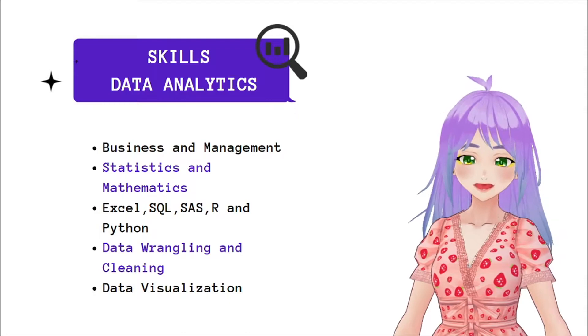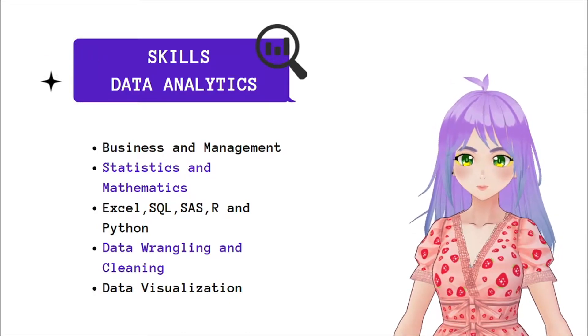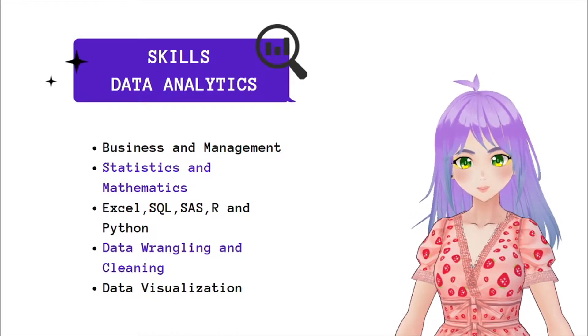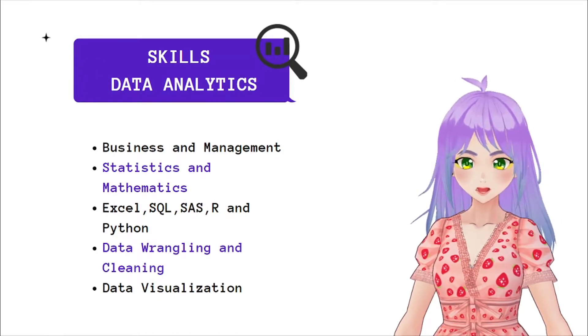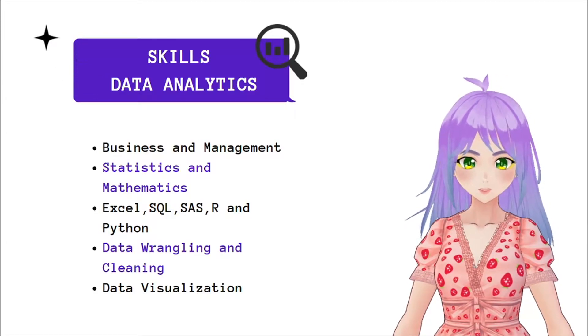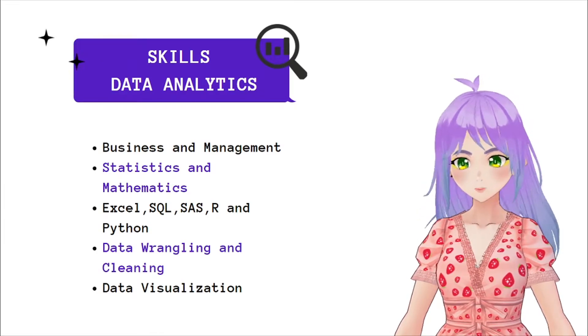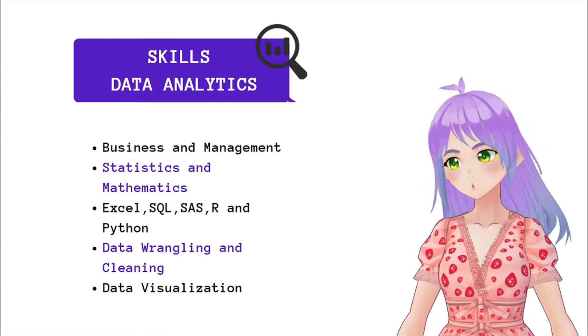The skills required for this job are knowledge in business and management, statistics and mathematics. They should know how to use Excel, SQL, SAS, R and Python. They should also have experience in data wrangling and cleaning, besides knowing how to do data visualization.